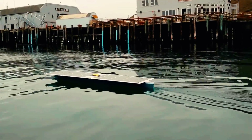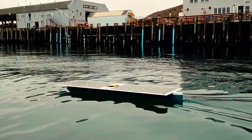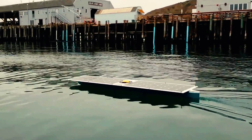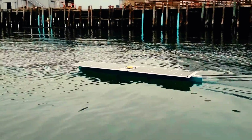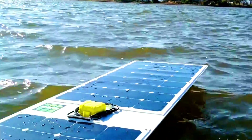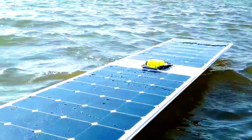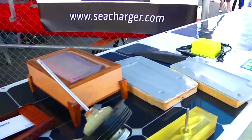Sea Charger is an autonomous solar-powered robotic boat built by Damon McMillen in 2014. It is designed to cross oceans without any human intervention. The boat is 91 inches long and 22 inches wide, weighs 50 pounds, and has a solar array that can generate up to 100 watts of power.